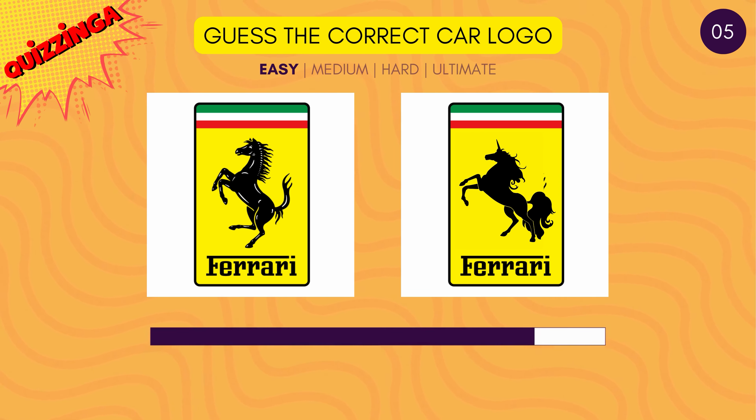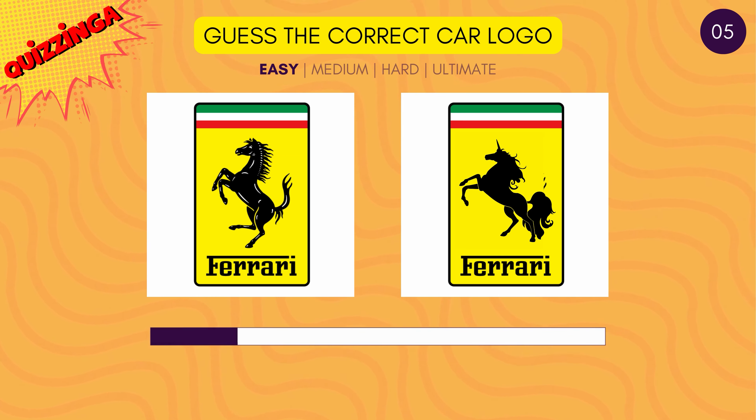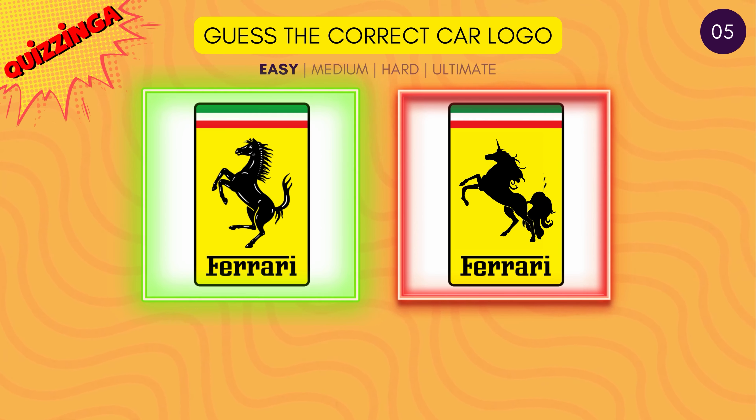Can you recollect the horse icon on the Ferrari logo? It's the one on the left.